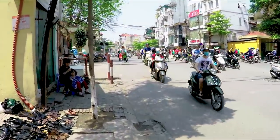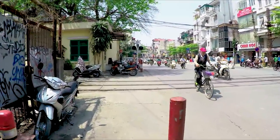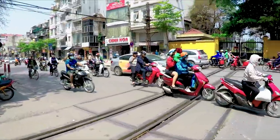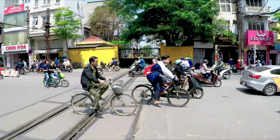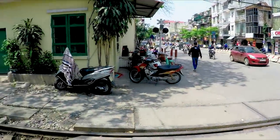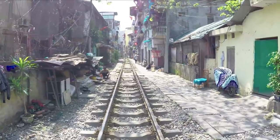Right here you can see we're coming up on the railway. Yeah, so this is the tracks here. Not sure exactly what time the train's gonna come if it does, but I'm ready and I'm gonna hang out until it does. Let's go ahead and walk down the little train street alley over this way and scope out the scene.